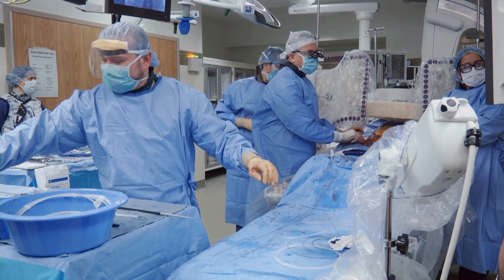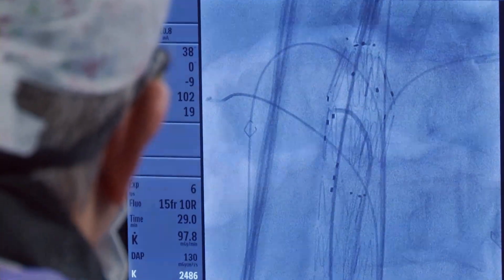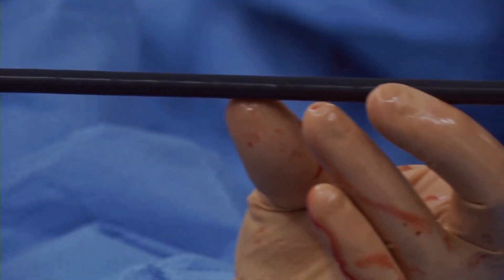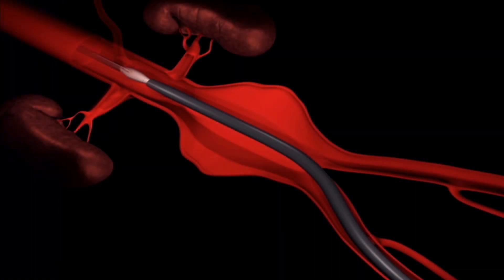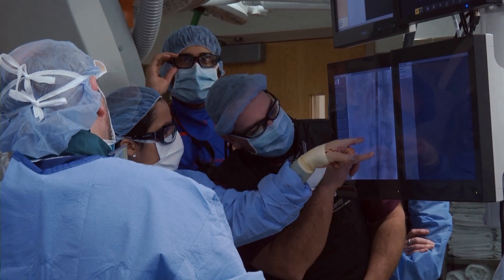Now, many patients have an aneurysm repaired using endovascular surgery techniques. Doctors make a small incision in the groin and feed the graft into the aorta through the femoral artery. It requires either one single incision or an incision in the other leg, and then we build the graft inside of the patient based on preoperative computer-assisted design imaging and CT scans. This technique is successful in most cases.